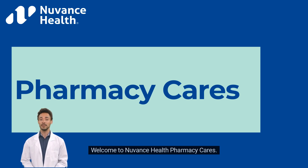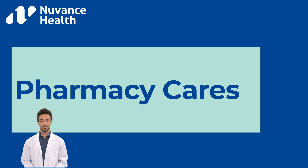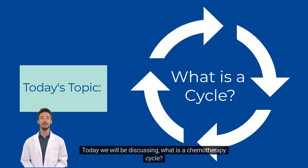Welcome to Nuvens Health Pharmacy Cares. Nuvens Health Pharmacy Cares hopes to provide support and knowledge amongst all our patients when it comes to their medications. Today we will be discussing: What is a Chemotherapy Cycle?